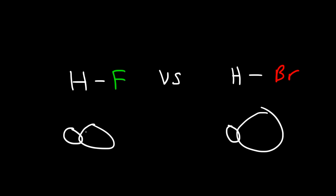Consider these two molecules, HF and HBr. Which of them has a greater or longer bond length? Is it HF or HBr? Now hydrogen is a very small atom. Bromine is a lot bigger than fluorine. So as a result, HBr has a longer bond length than HF.